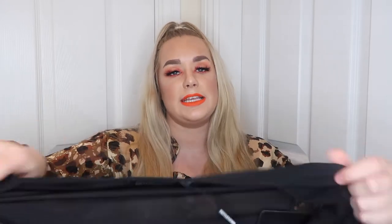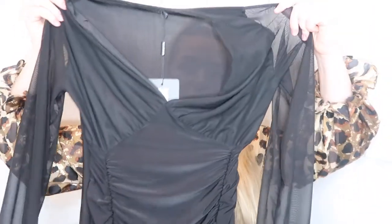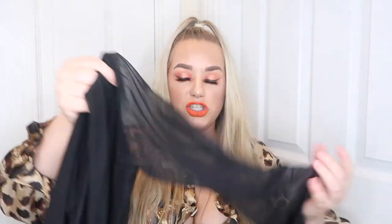This is the Shape black slinky ruched mesh sleeve bodycon dress in a size 12 — this one was £16. It's got almost a V-net to it, and then it's ruched so you can tie the bottoms, and it's got a mesh sleeve. Oh my god, I felt amazing in this — it looked so nice, it was so stunning. I was so happy with it.